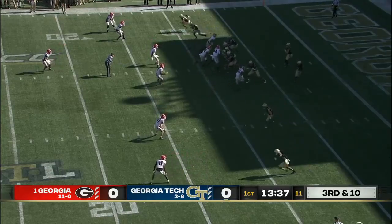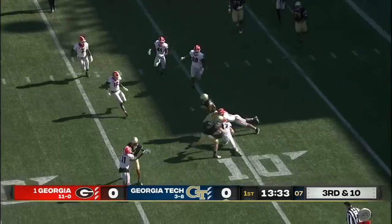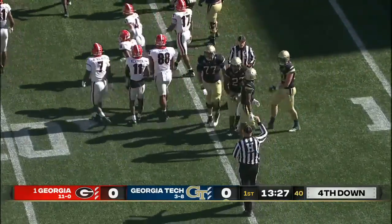Georgia Tech wanting to hunt on third down and ten. A swing pass to Jordan Mason — he has no chance to get the first down. He squeezes out to the 15-yard line, just buying some real estate for their punt group.